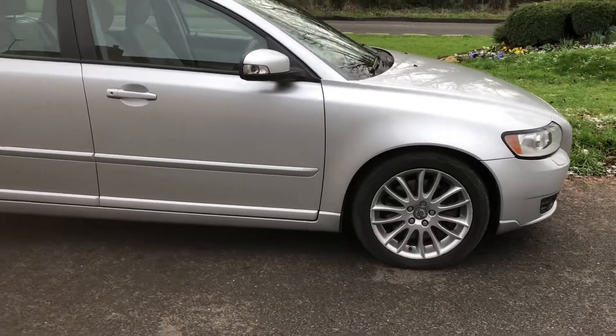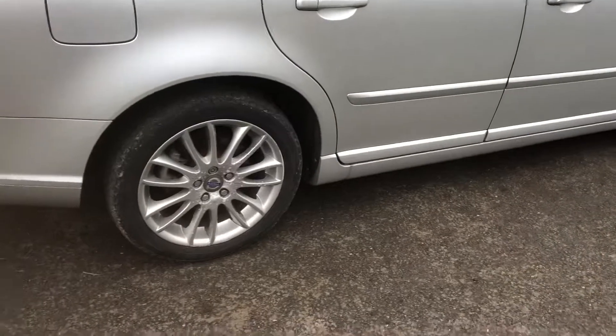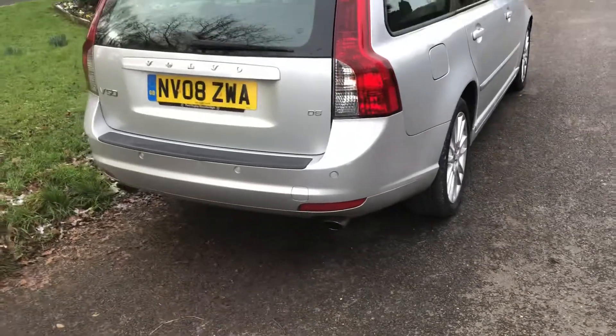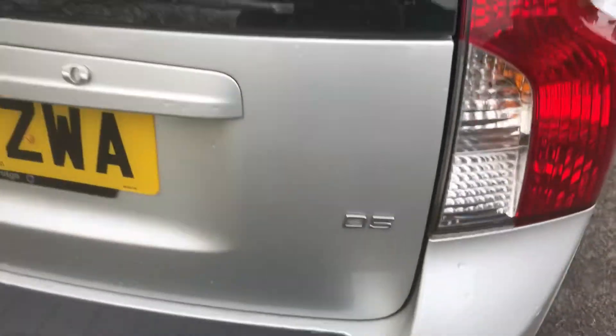It's a V50, 2008 model year, this is a D5 automatic, with twin exhausts at the back. The D5 badge there.